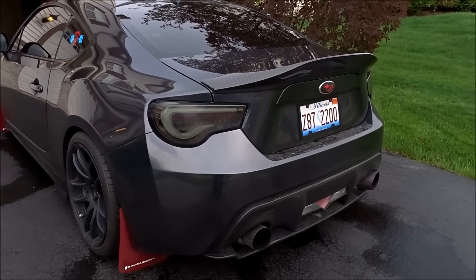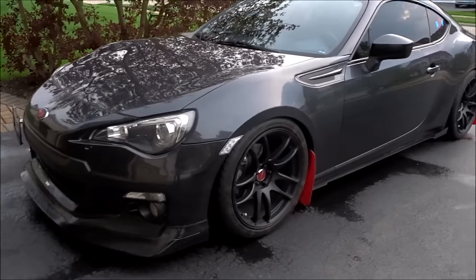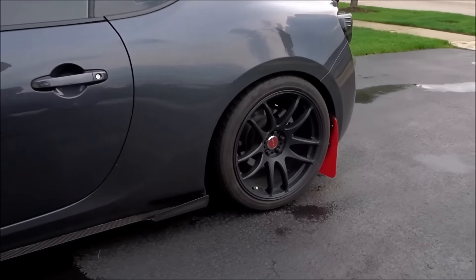Comment down below if you can guess what modification I'm getting for my car tomorrow. I'm going to end the video right here. Hope you guys enjoyed today's video. I love how my BRZ is coming together with the new modifications. The next mod is really going to make my car look awesome — it's a custom modification. Comment down below what you think it is, and what you think of my car with the debadging. I respond back to every single comment I get. Thank you guys so much for the support — peace out and I'll see you guys in the next video.